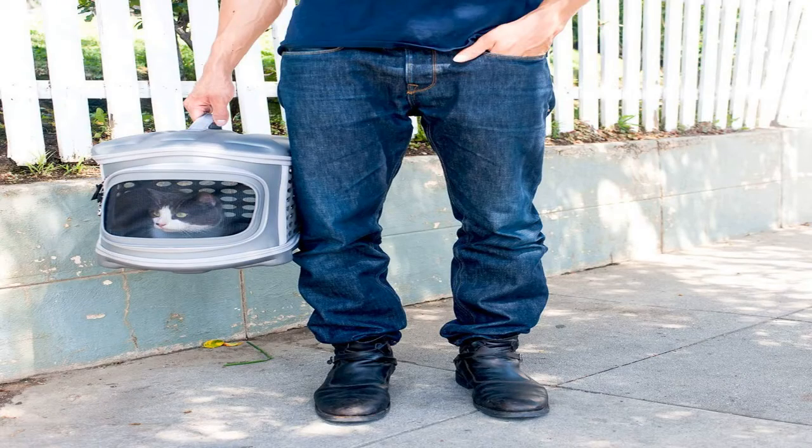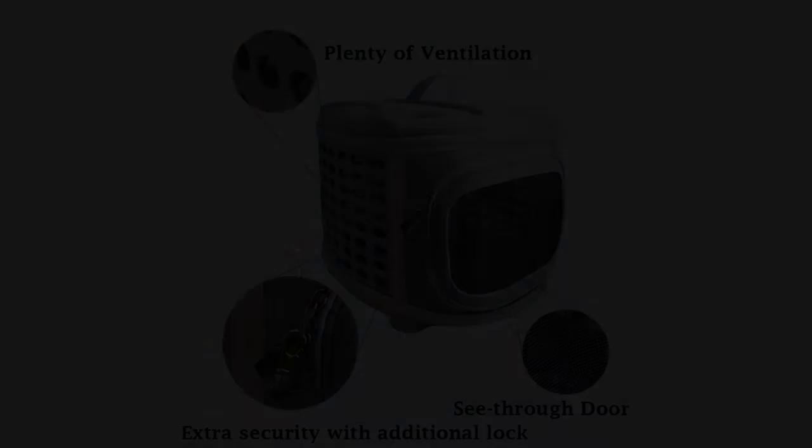Your pet can be safe and comfortable on a trip to the vet or longer voyages. The lightweight of this carrier and its soft handle make it easy to carry as well.